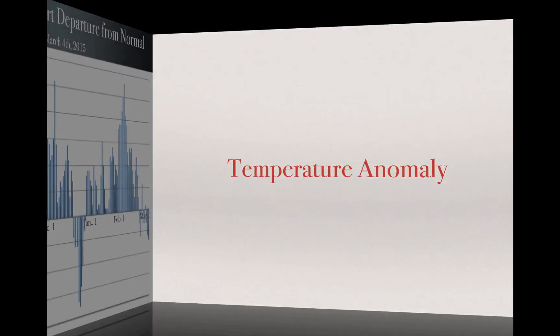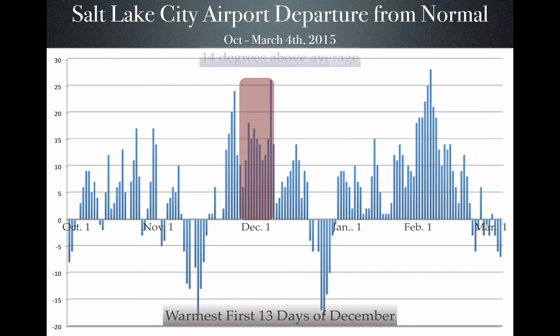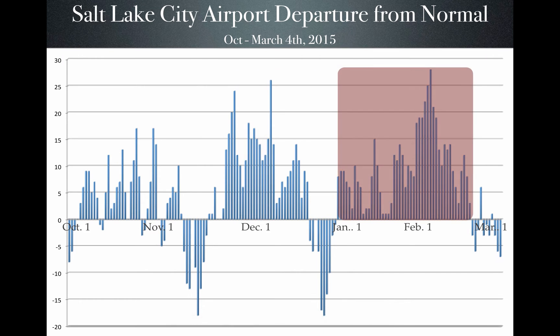When we look at the temperature anomaly for the water year, starting on October 1st and going all the way through March 4th — looking at Salt Lake City Airport and the departure from normal — all the bars going up are above normal temperatures, all the bars going down are below average. During December, it was the warmest first 13 days of December we've ever seen, going back to 1874 when we started taking records. It was on average 14 degrees above average. Then we had 48 consecutive days above normal, starting around the beginning of January — and this is the period that we are trying to build a snowpack.